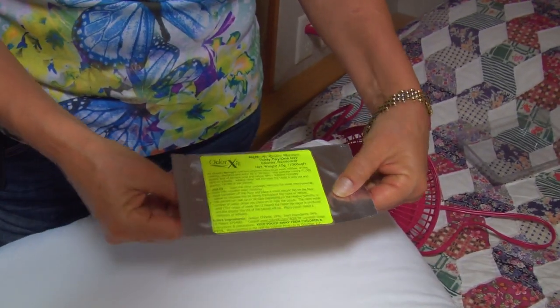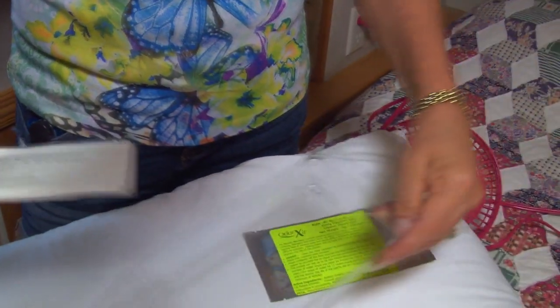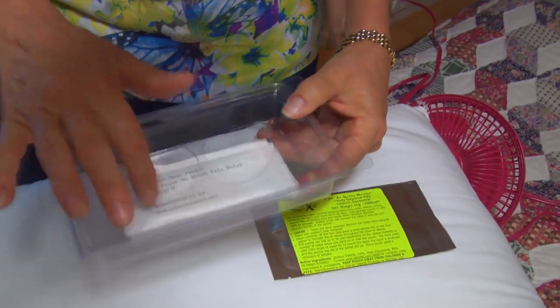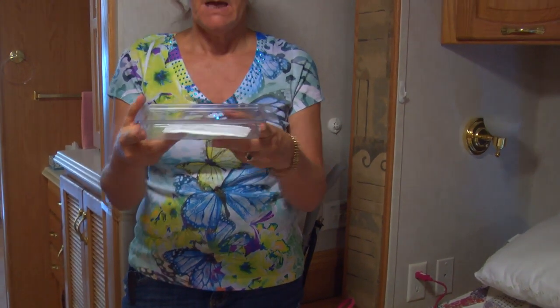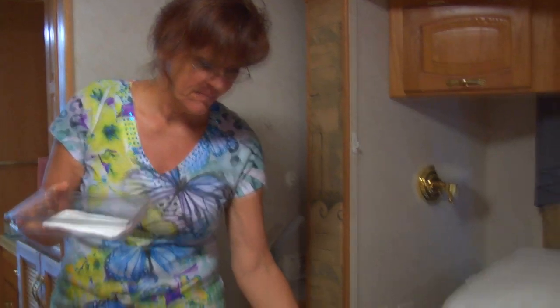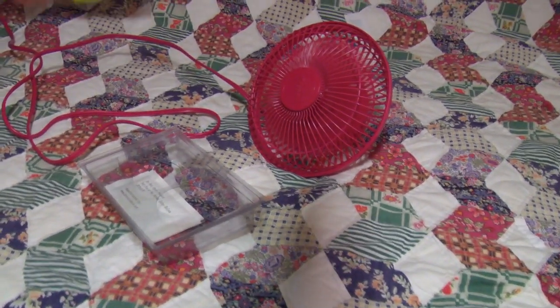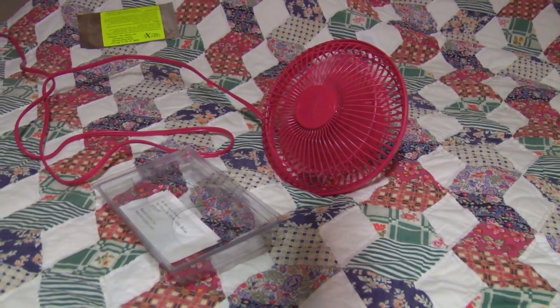You're gonna get a silver mylar packet. Rip it open at the seam, and inside is a white micro pouch that you don't want to open. Just put it directly into the plastic pouch we provide with holes in the top. As the moisture activates this packet it's gonna create a vapor. That vapor needs to be circulated throughout your RV with a small fan or big fan — just put it on low and get the air to move around the RV.